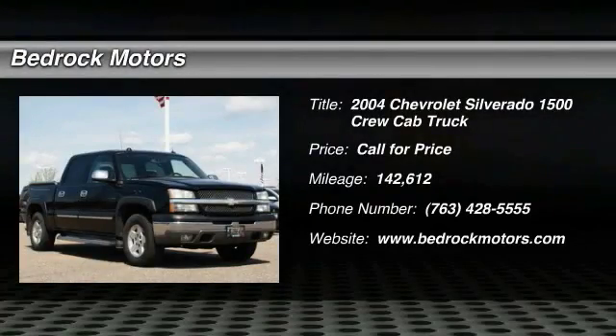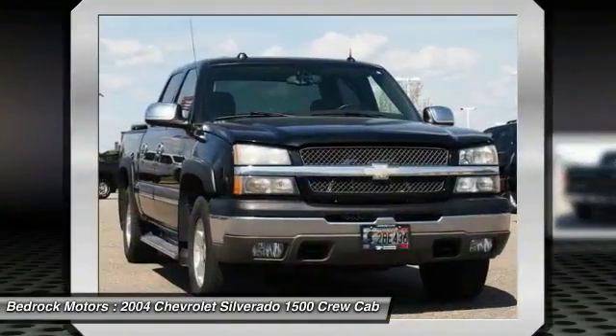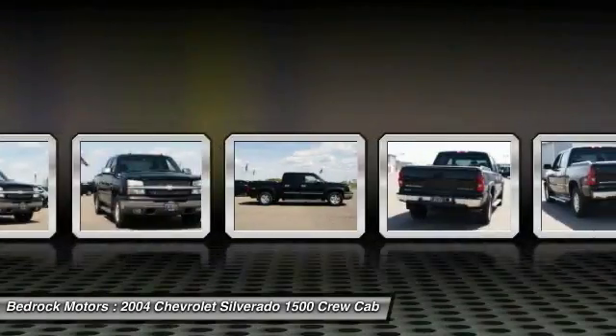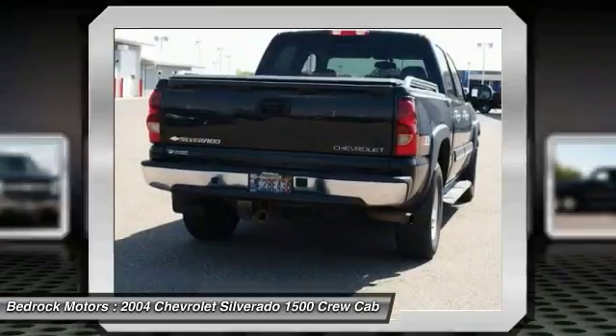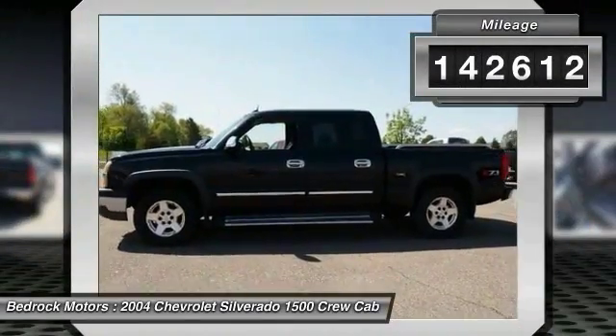2004 Silverado 1500 Crew Cab. Thanks to its rigid frame and advanced construction techniques, the Chevrolet Silverado 1500 Crew Cab offers a markedly better ride and handling combination than many of its competitors. This vehicle has less than 145,000 miles.